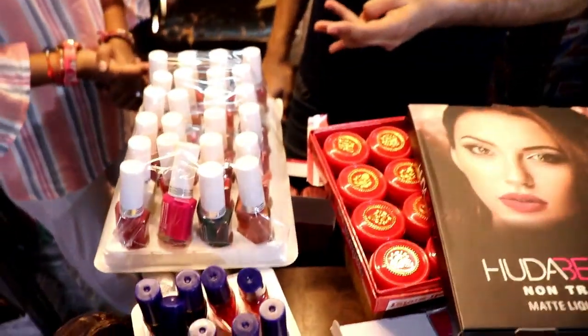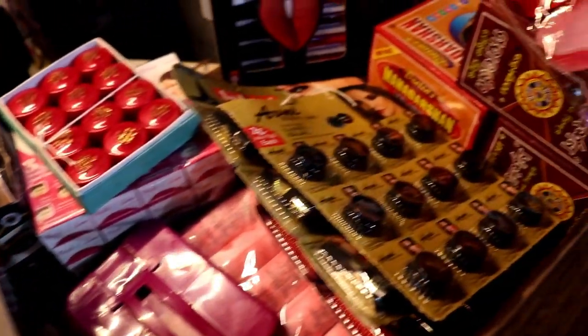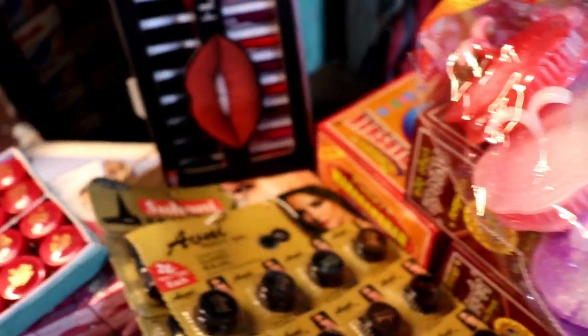Our variety will start from 2 rupees. As you said, the variety in the low range will start from 2 rupees. Our scouting varieties include nail paint, kajal, sundu, tanga, green, lipsticks, eyeliner, mascara, foundation, and beauty cosmetics. So you will get all the varieties here.